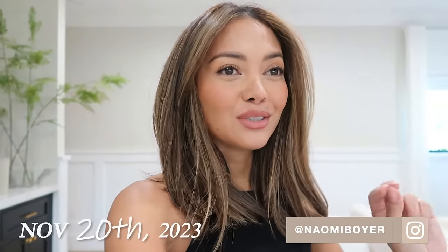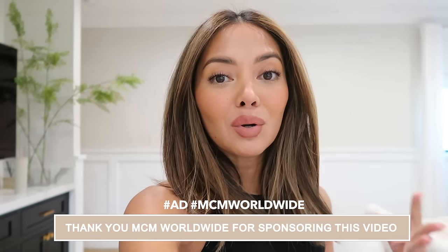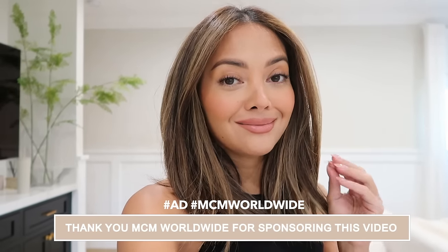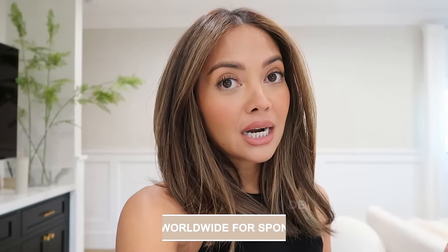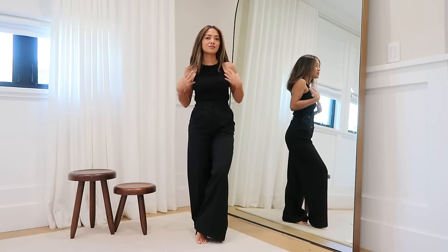Good morning everybody, it is Monday morning, it's beautiful, it's like the week of Thanksgiving. I wanted to share with you guys some new pieces I got from MCM — this part of the video is sponsored by MCM Worldwide. I have really really good stuff to share, I even have this really cool blazer I'm going to wear today, so let's get to it.